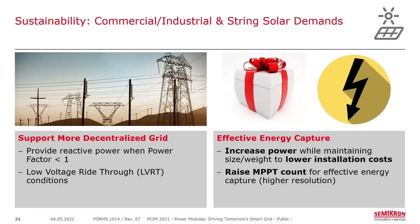For sustainability, commercial, industrial, and string solar applications are seeing growing demand for a power factor lower than one to support the grid, along with a need for low-voltage ride-through capability. For effective energy capture, raising the MPPT count allows higher resolution in strings — so if partial shading affects one string, a separate MPPT handles it while another collects more solar. Keeping size and weight low while increasing power allows for lower installation costs.